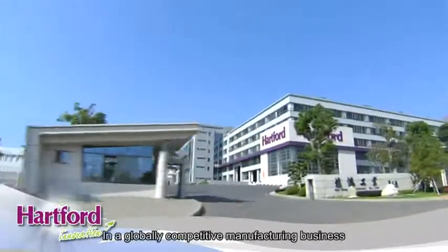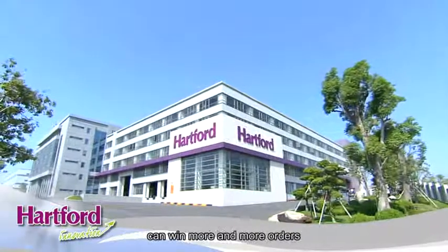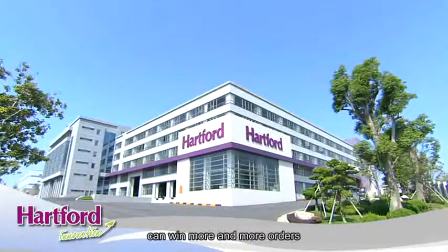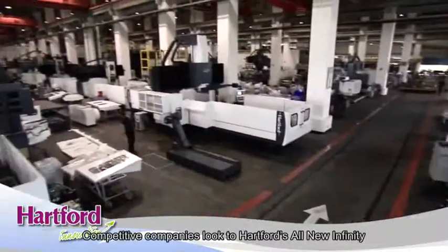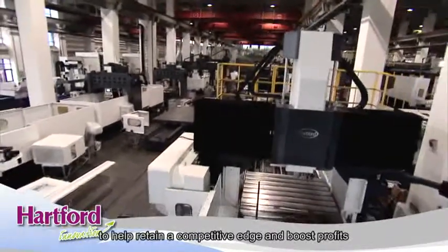In a globally competitive manufacturing business, only low-cost with high-quality suppliers can win more and more orders. Competitive companies look to Hartford's All-New Infinity to help retain a competitive edge and boost profits.